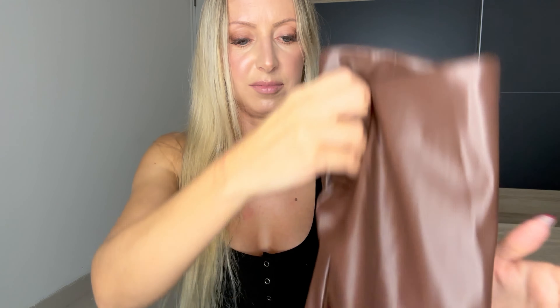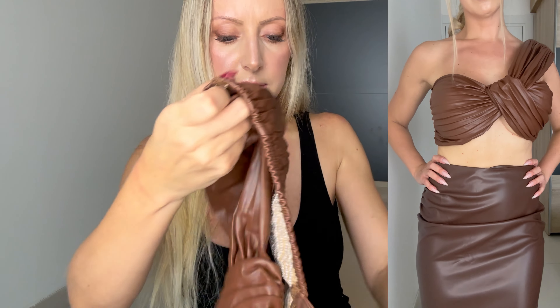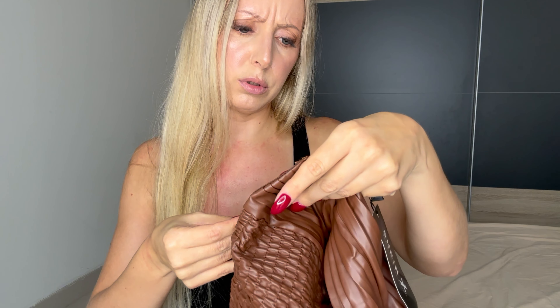Then I got this top — I had such high hopes because it looked so cool on the model, but it just doesn't fit right. It looks super weird on and feels super big. I don't think there was even a smaller size, and I don't think even a smaller size would fit better — it has a strange fit, at least for my body type.